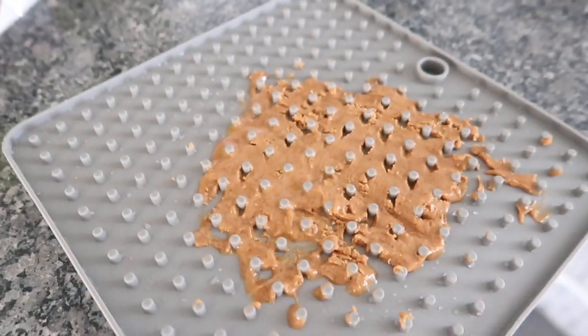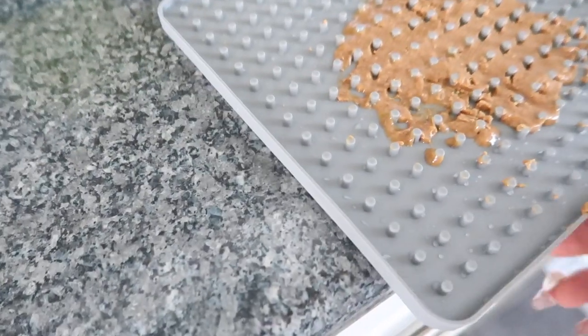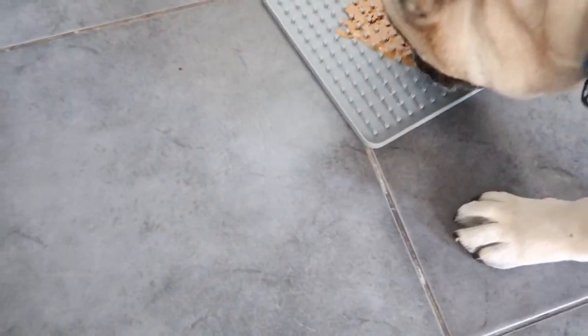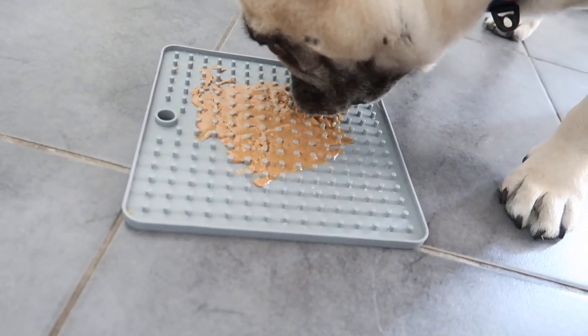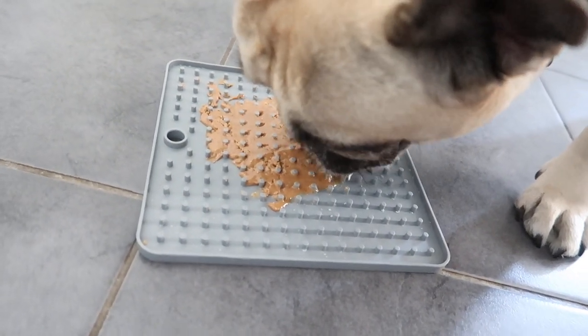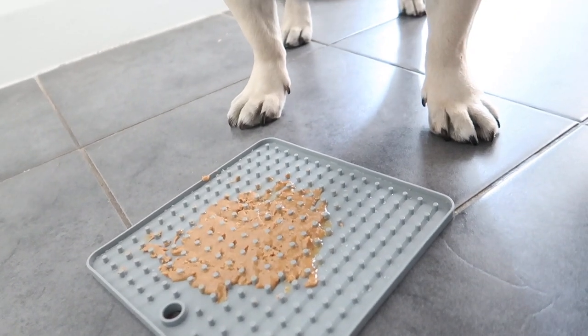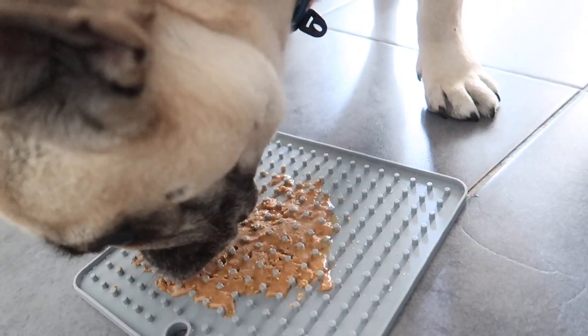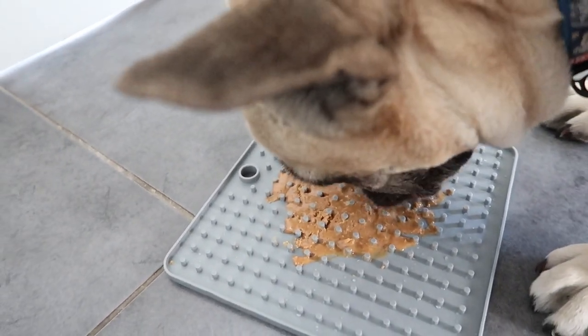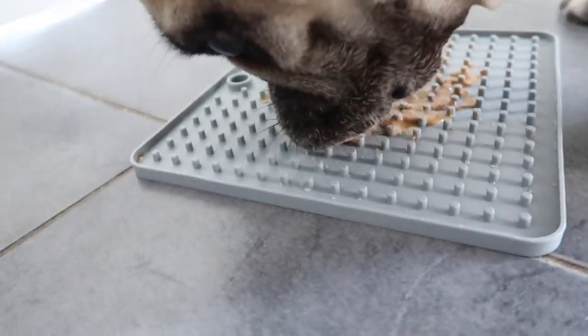There's two sides - this heart side and this side - so I'll put it on this side first and then maybe next time I'll put it on the heart side. I'm just going to put it down here... oh he's straight on it!